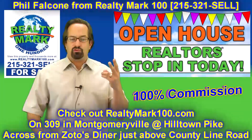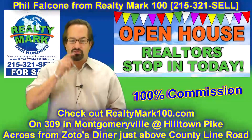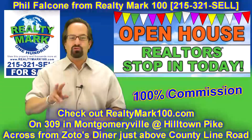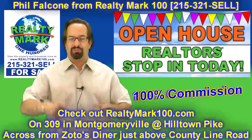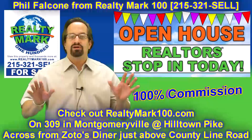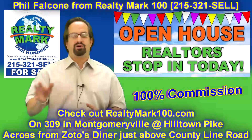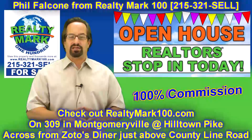For every two transactions you do, you get two free months — meaning the $100 a month. If you do two transactions in a 12-month period, you get two free months. If you do four transactions in a 12-month period, you get six free months. If you do six transactions in a 12-month period, you get the whole year for free. I know it's hard to believe, but it's true. It's real, and you've got to come check it out.